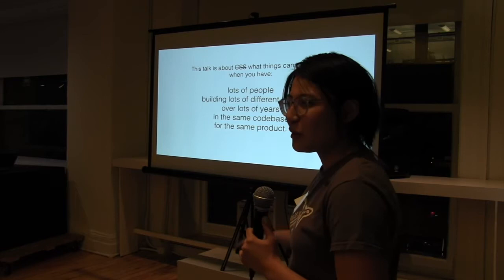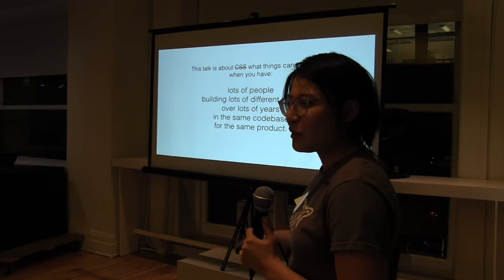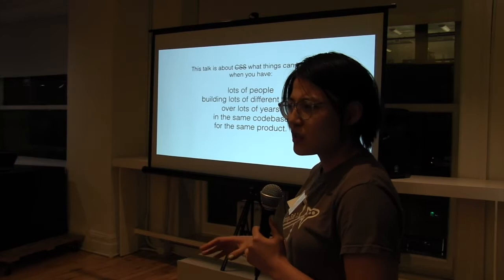I've talked about this for an entire day, so what I'm going to do is just highlight one little thing I saw in a really big project that I've worked on — sort of how things got into this state and how we fixed it.